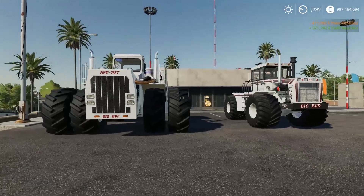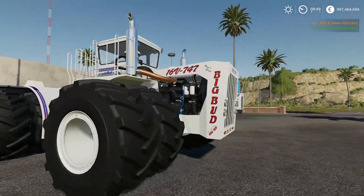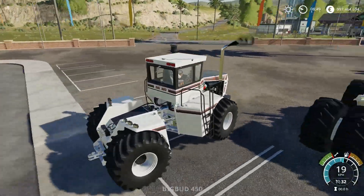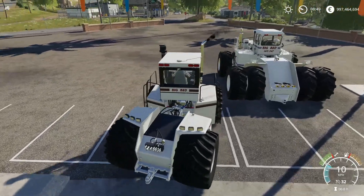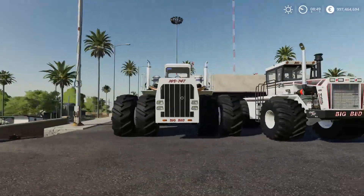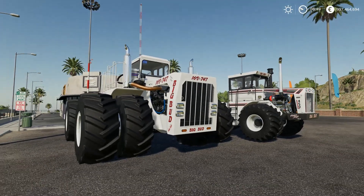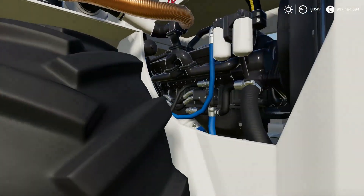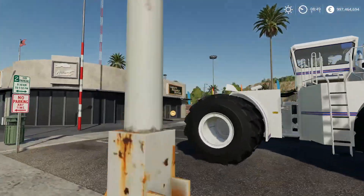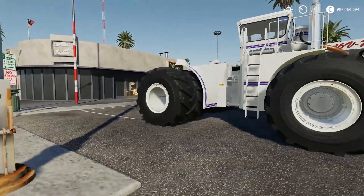Right there you can see we have the Big Bud 747 — the world's biggest tractor, as it is and still is today. We also have the Big Bud 450 with white tires. I really like how the Big Bud 747 stands out — it has a 16-cylinder engine under the hood, which is insane in my opinion. The world's biggest tractor with 1100 horsepower — that is some tractor, dude.